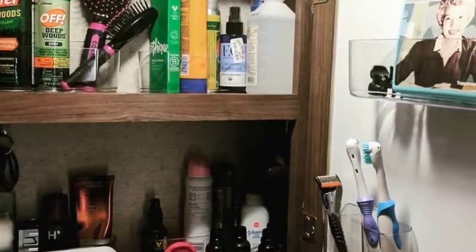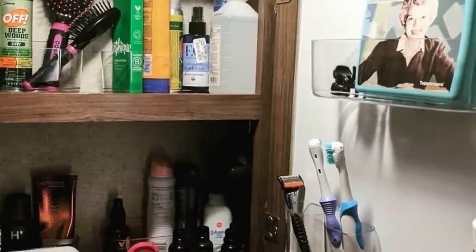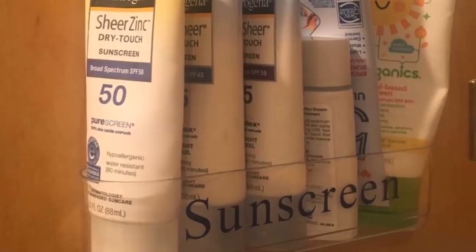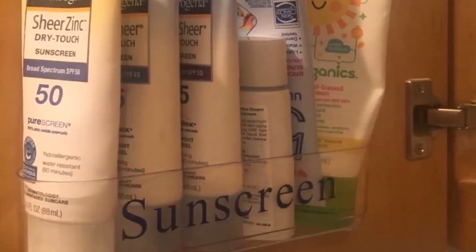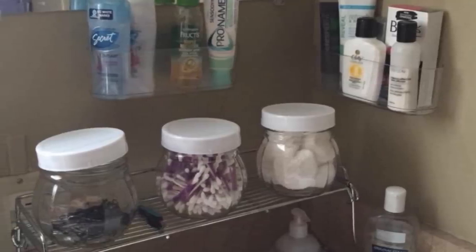An alternative to using baskets is using clear caddies. They stick to the wall or the insides of cabinets with no need for any drilling or complex installation. Use one as a makeshift spice rack, for example. You can even have them in the bathroom to hold toiletries or in your bedroom for storing makeup like nail varnishes. With clear caddies, the possibilities are endless.